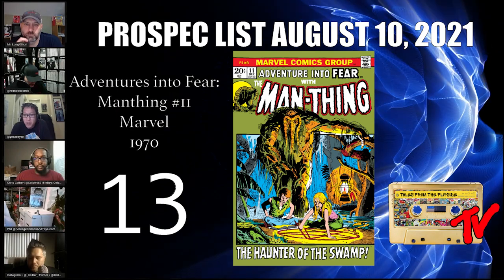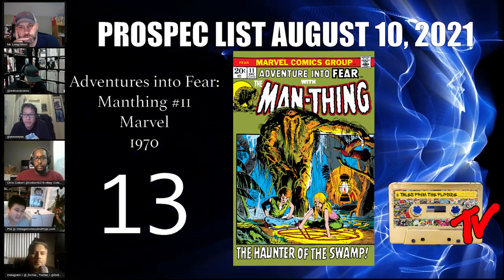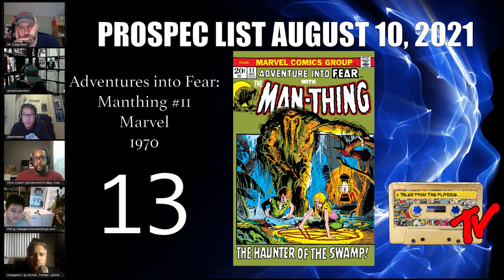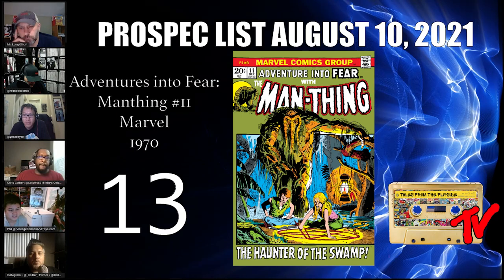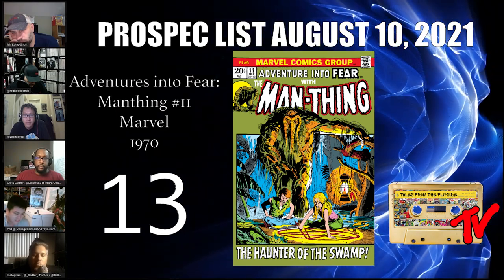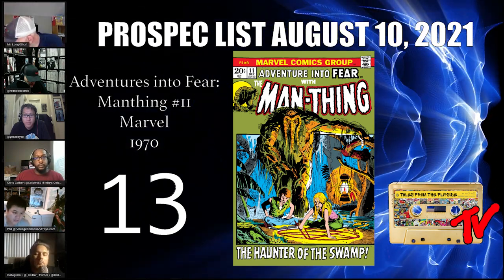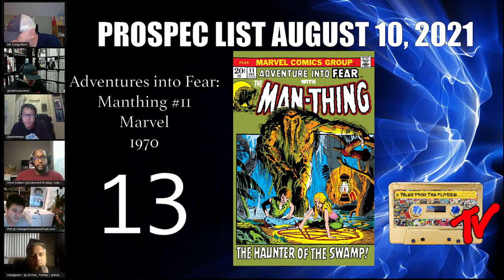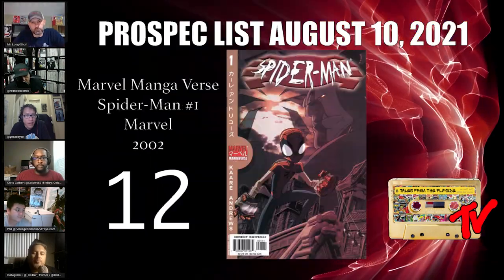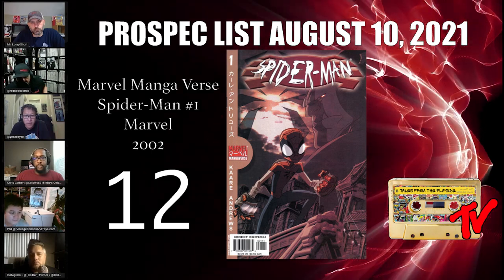At number 13 we have Adventures into Fear number 11, the first appearance of the Nexus of All Realities. Knowing that Man-Thing is MCU canon, speculating on this major multiversal access point is a good idea, especially with Doctor Strange 2 on the way. Man-Thing number one is blowing up, then you have his first appearance. Also look out for Scarlet Witch number four, the first appearance of Lore — a nexus being who could come into play.